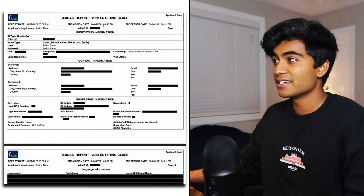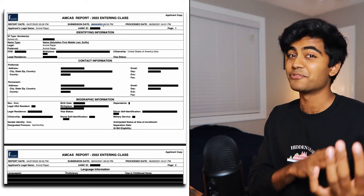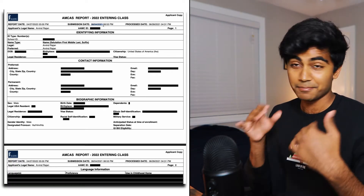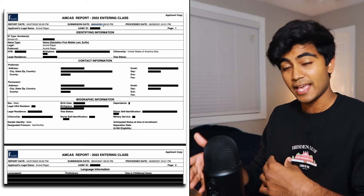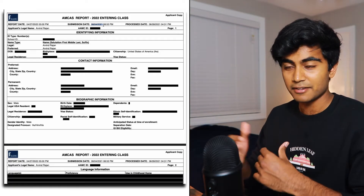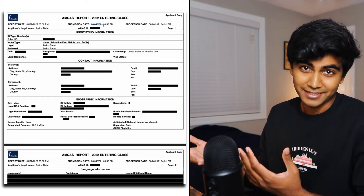So the first thing we see here is the submission date, which is June 4th, when I submitted it. As you may know, you can usually start filling out your AMCAS application in the beginning of May, and then you can submit anytime starting at the end of May. But the earlier you submit, the higher your chances of getting an interview, technically.